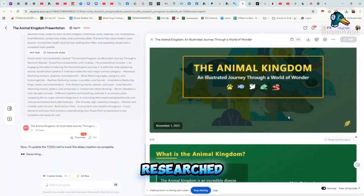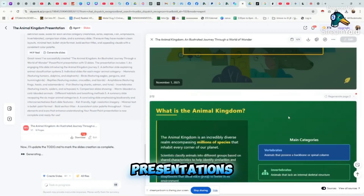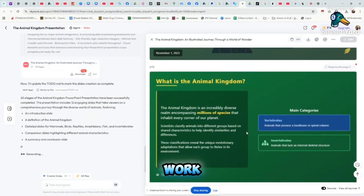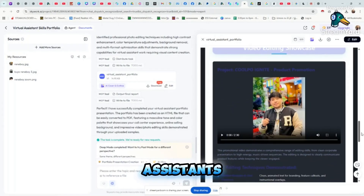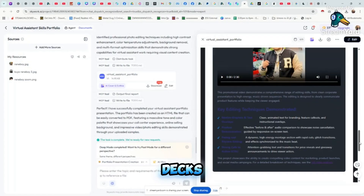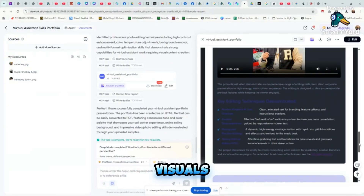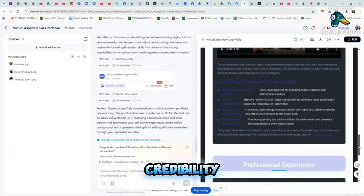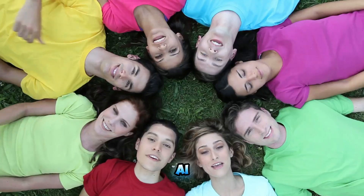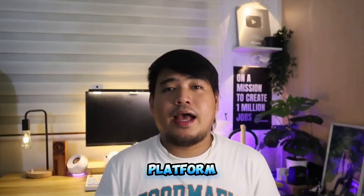Students: imagine quickly producing fully researched, visually engaging presentations that impress professors without hours of manual work. Virtual assistants and freelancers can build high-impact portfolios and client pitch decks with dynamically sourced content and visuals, boosting your credibility and winning more contracts. If you want to start and enjoy SkyWork AI, this platform will help you create beautiful presentations, slides, and visuals fast.